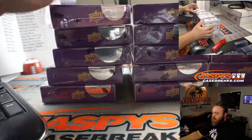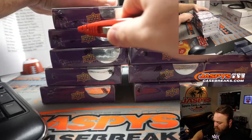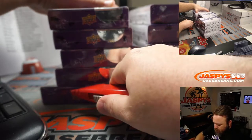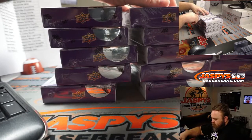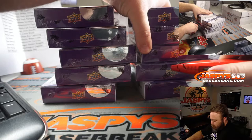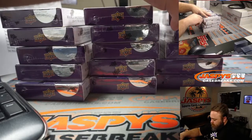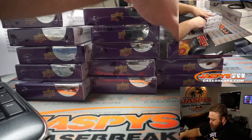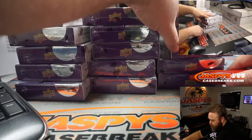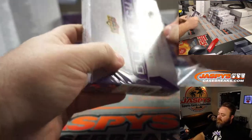There are our boxes. I haven't done this in like a week or so. Each one of them just has these silver seals.